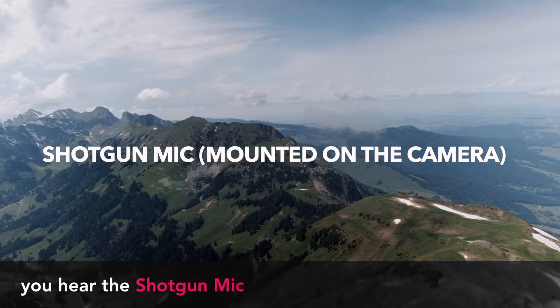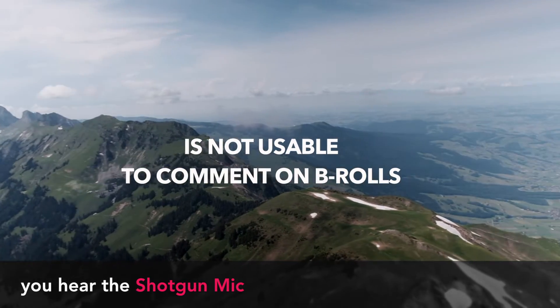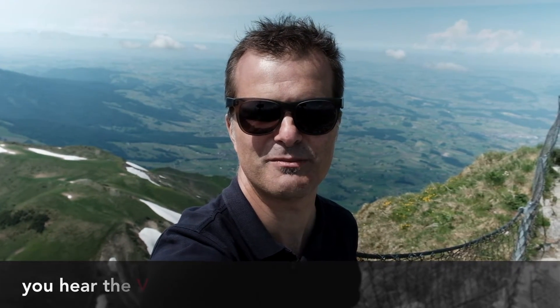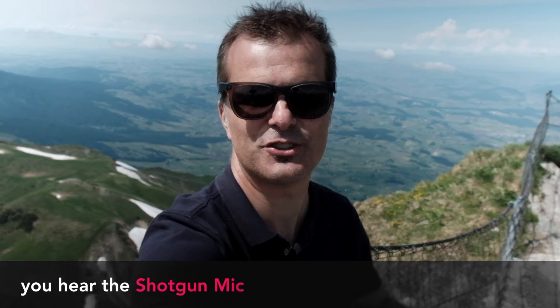And you can hear the shotgun microphone. Now you can hear the VT506 lavalier microphone which is mounted on my shirt. And now we change to the shotgun microphone which is mounted on the camera.